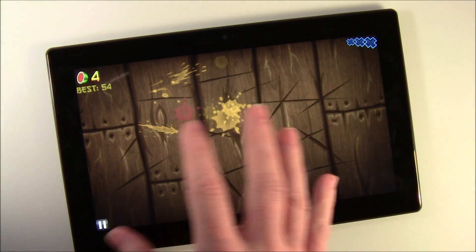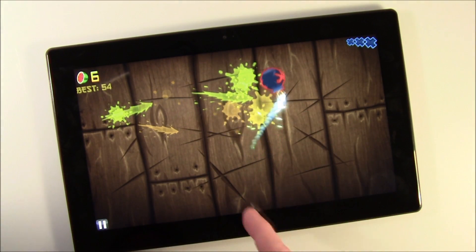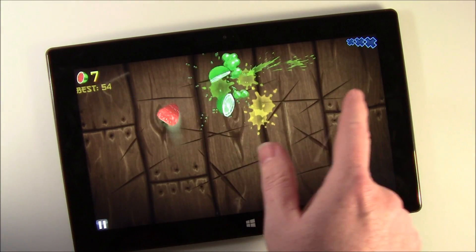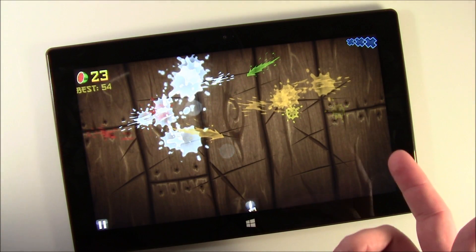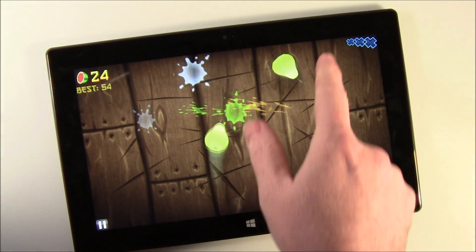It's almost a new experience playing these games on the larger screen. So there you have it — a brief demo on games on your Microsoft Surface running Windows RT. Thanks for watching.